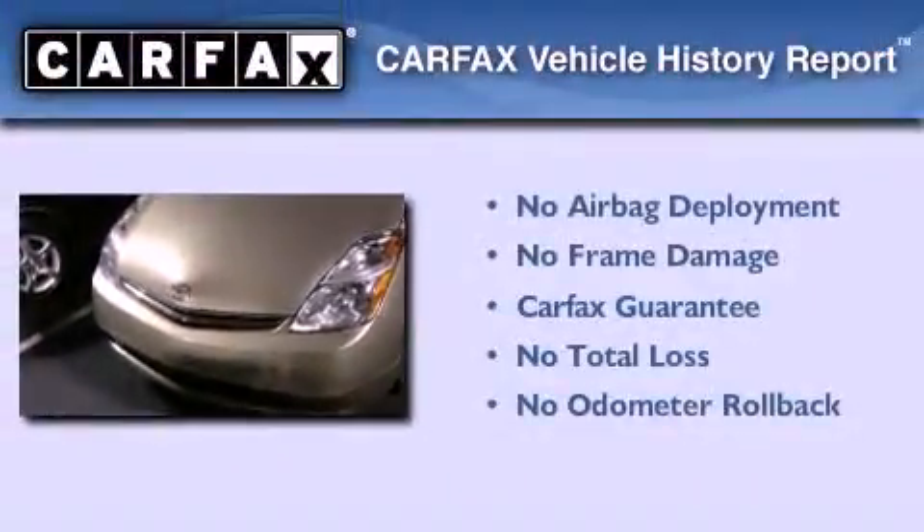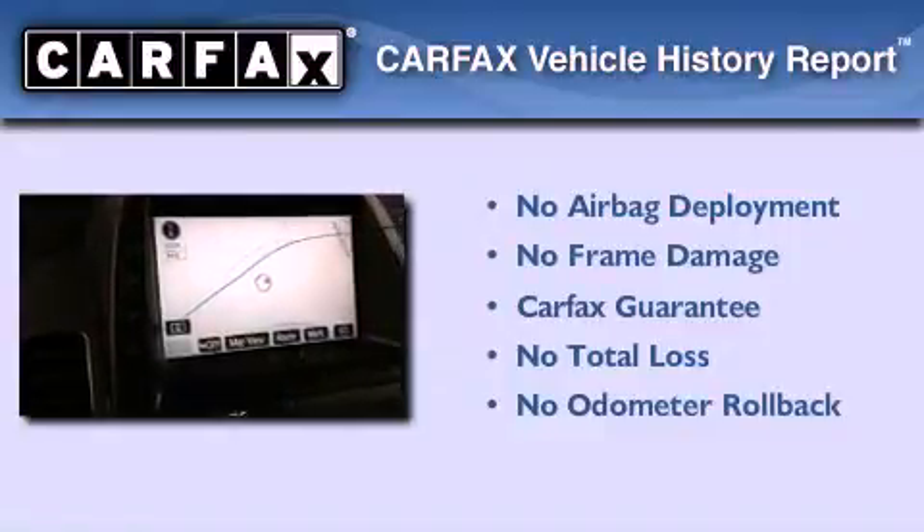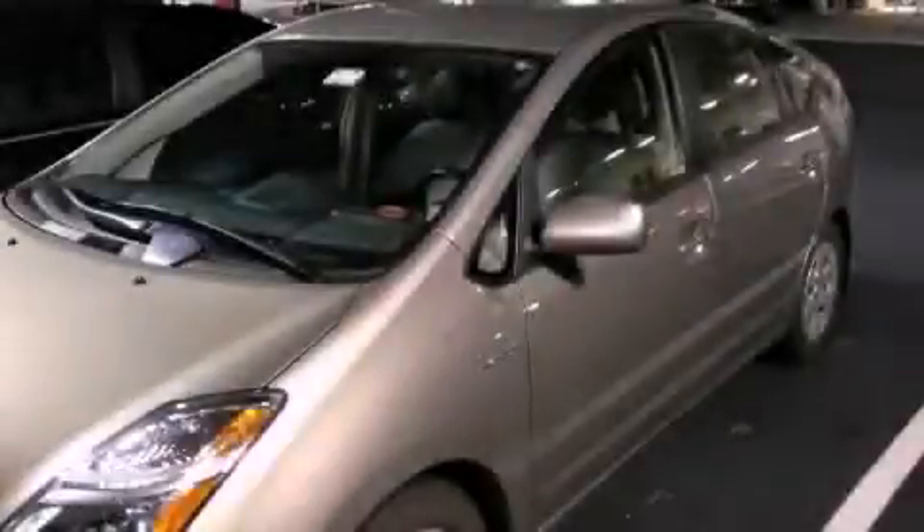Not to mention that this Toyota qualifies for the Carfax buy-back guarantee. This vehicle won't last long at this price — call and arrange a test drive now.